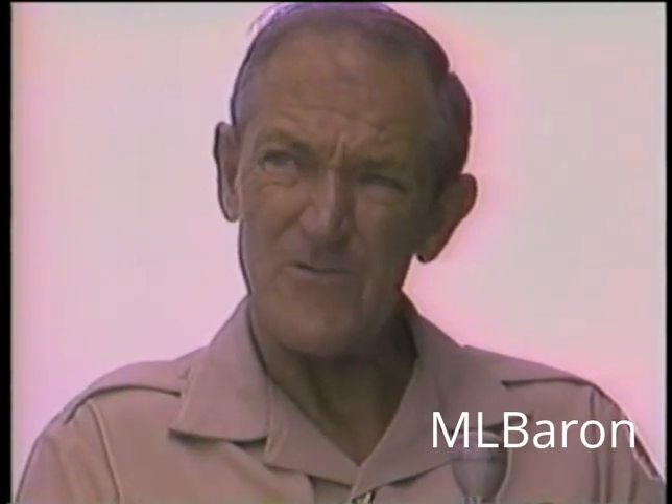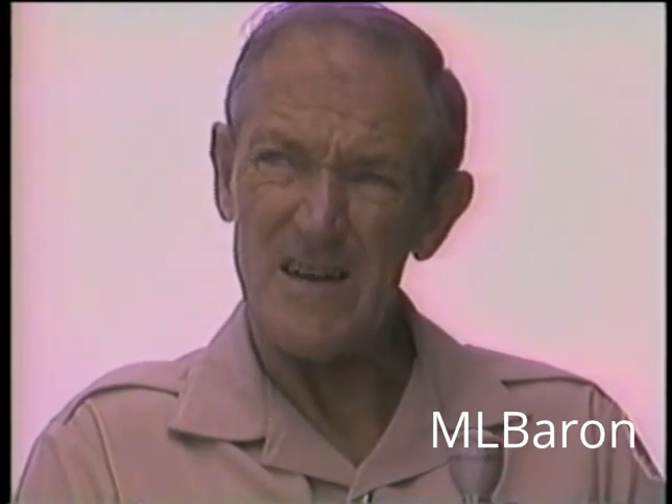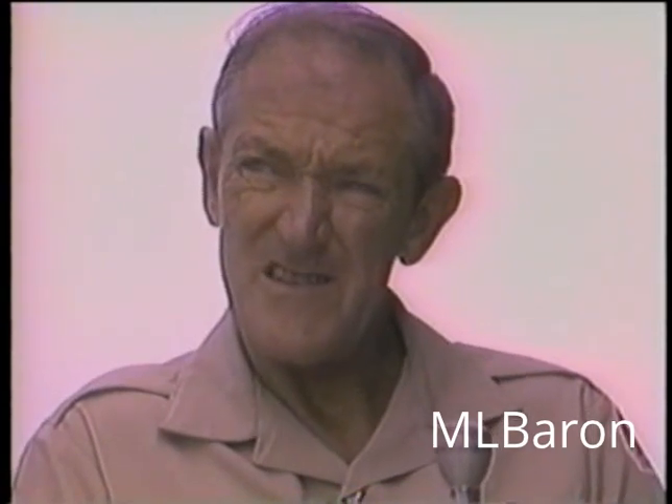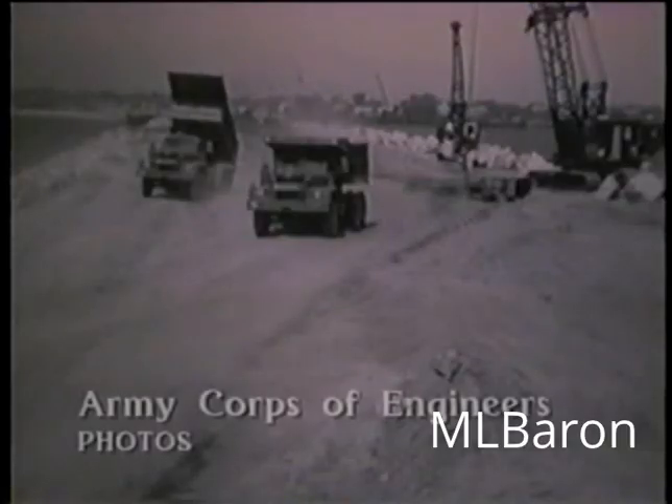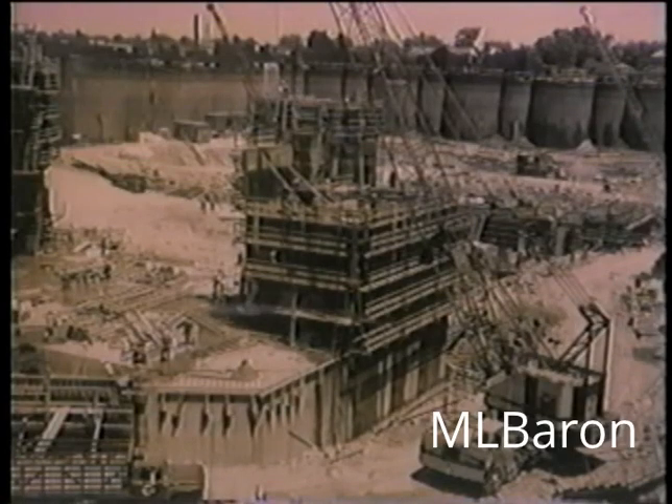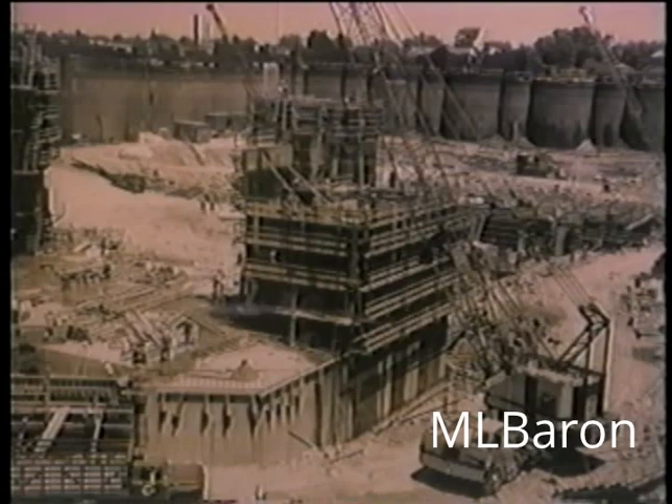It was constructed to actually save and preserve the Fairhaven–New Bedford waterfront. At that time, New Bedford Harbor was a highly industrial area and a fishing port, along with Fairhaven. The hurricane barrier enclosing the harbor was completed in 1966 after four years of construction at a cost of 18 million dollars. The rocks were sold to the government at five cents a pound by a farmer from Dartmouth.